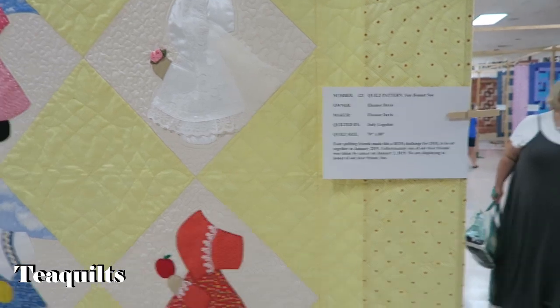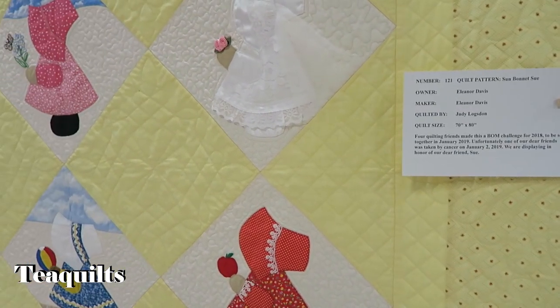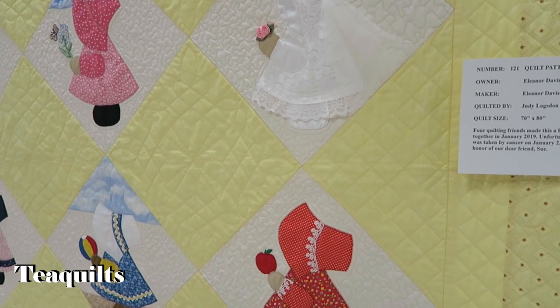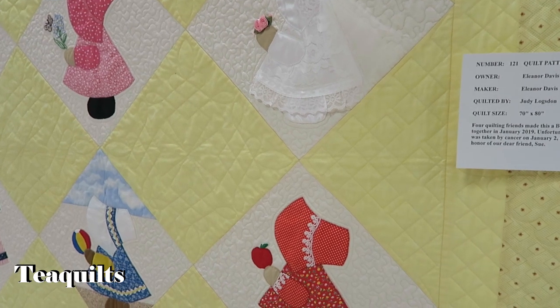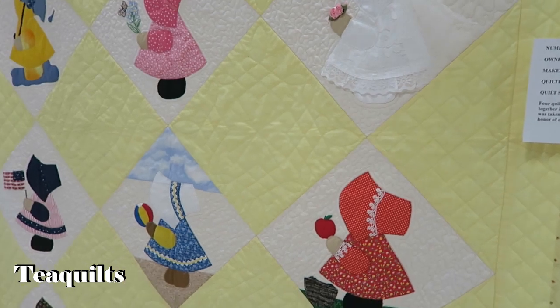It says four quilting friends made this block of the month challenge for 2018, to be set together in January 2019. Unfortunately, one of their dear friends was taken by cancer on January 2nd, 2019. They're displaying it in honor of their dear friend Sue. Very nice — gorgeous.